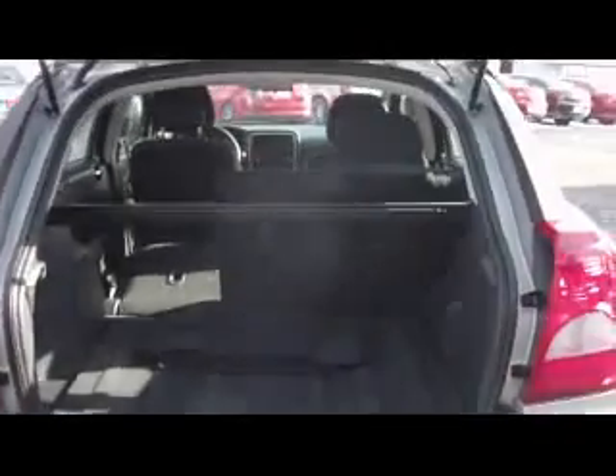These are nice little vehicles and this one's been well taken care of. The seats do come forward, there's plenty of room, and it has a tonneau cover and a full-size spare.